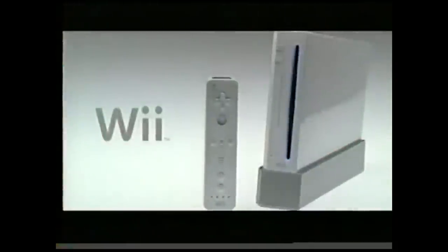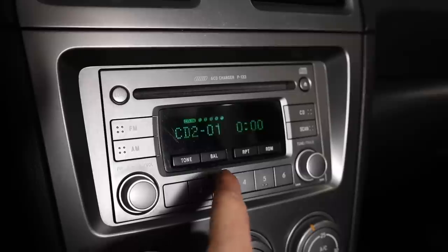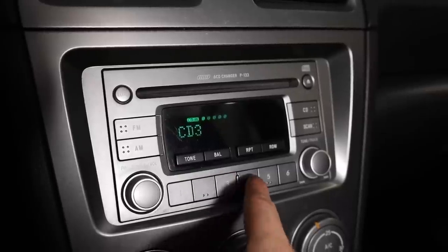It's 2006, Nintendo just released the Wii, Lightning McQueen hit the big screen, and Subaru released the Hawkeye version of the WRX. This bad boy came with a 6 CD changer so you could listen to all the hits without ever having to change a CD.